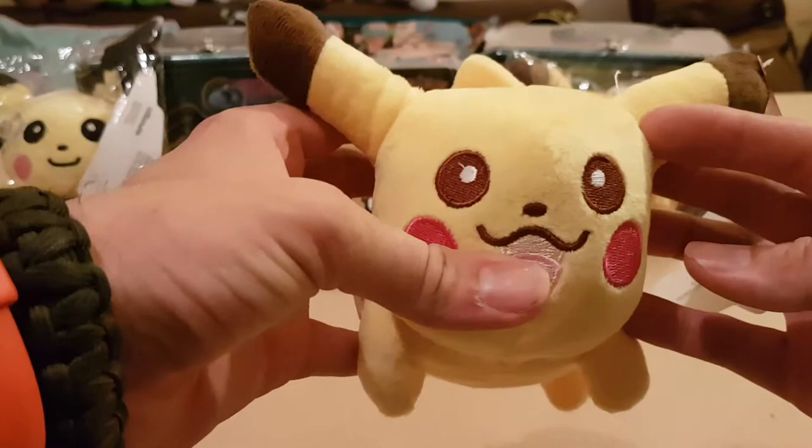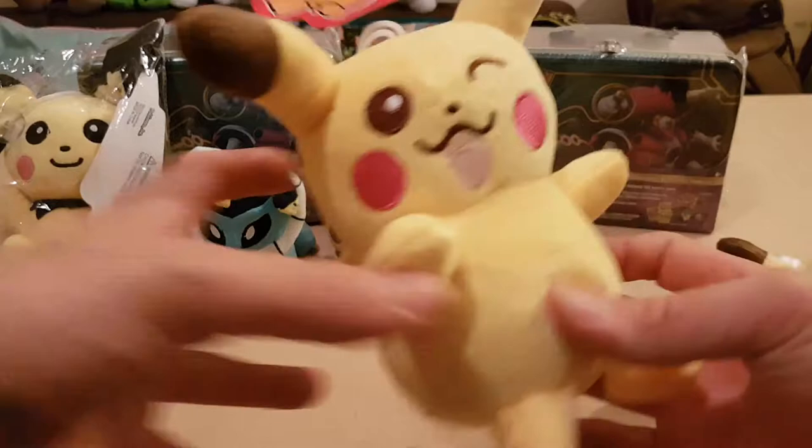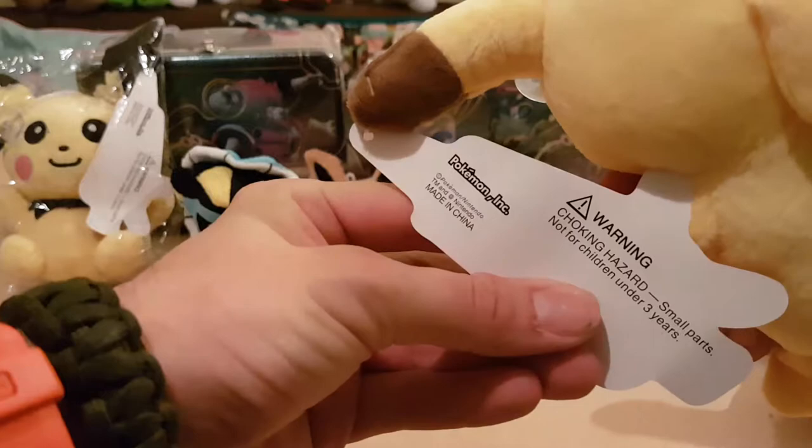The next one we have - and again I apologise to headphone listeners - we have got another one. This one's coming on to you, he's got a nice little wink face. Same quality, it's quite nice. The sticker just says Pokemon ink.